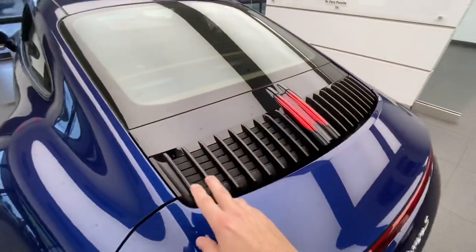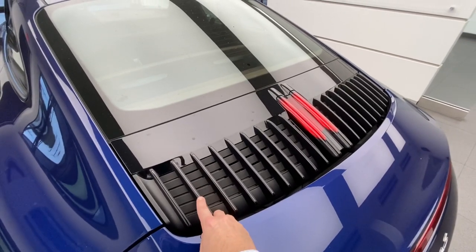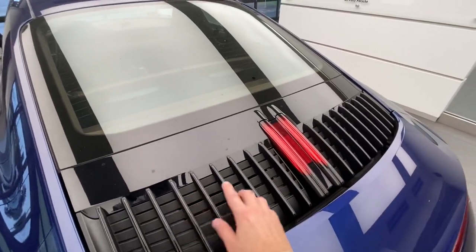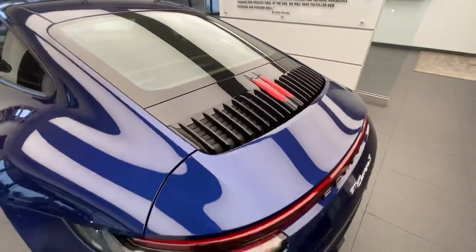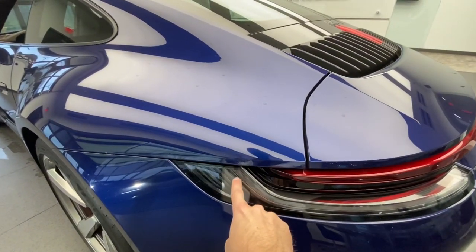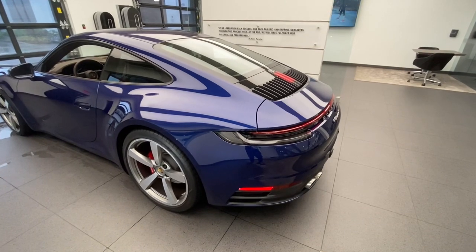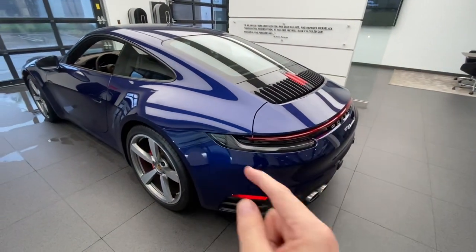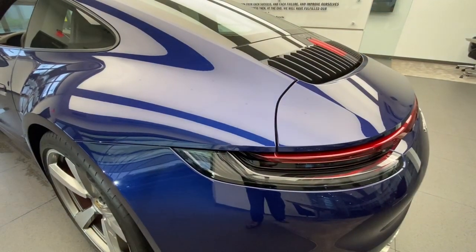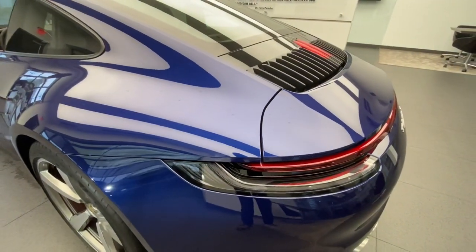Another cool design feature is the engine deck. Being a two-wheel-drive version, the slats in the middle are finished in high-gloss black. In the tail light itself, if you look very closely, you can see small lines inside — a reference to the trapezoidal bumper shape found on the classic 930 Turbo, which had that trapezoidal area both front and rear. Porsche integrated that classic design cue into the modern LED tail lights.